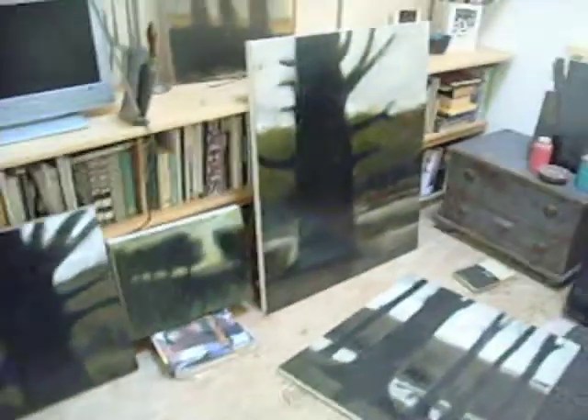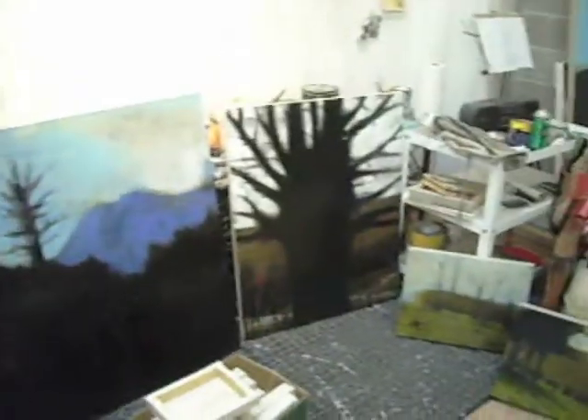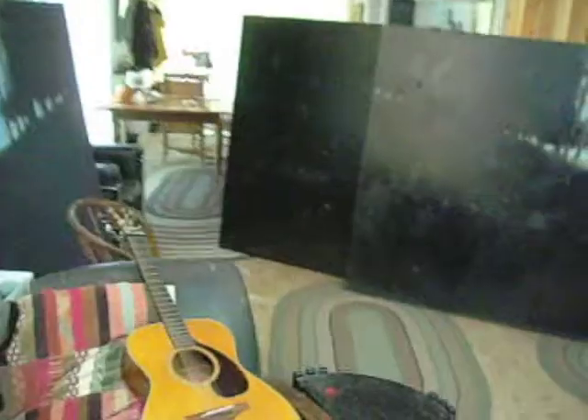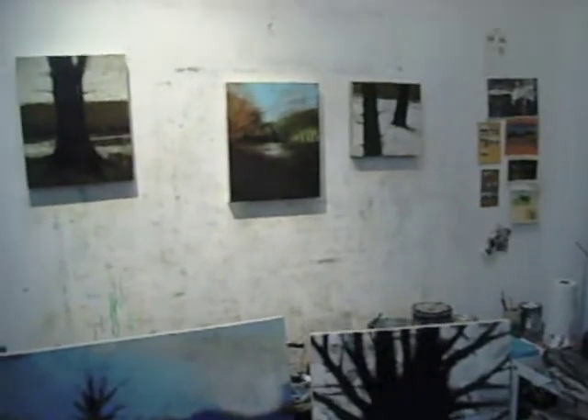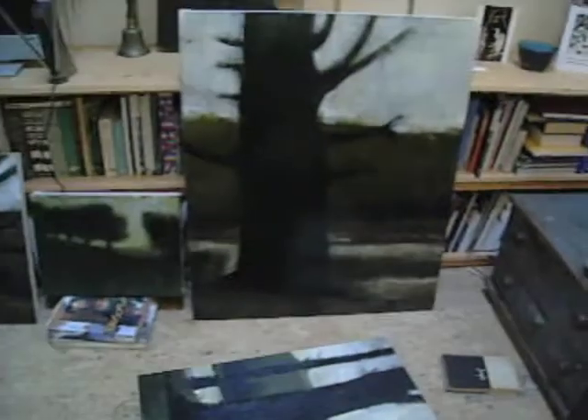We have a mixture of sizes — a five foot by eight foot diptych over here. I can't see it very well, but down to some smaller pieces, five by five, six by six. These are all water-based mediums, varnishes, paints. A lot of content, a lot of charcoal.